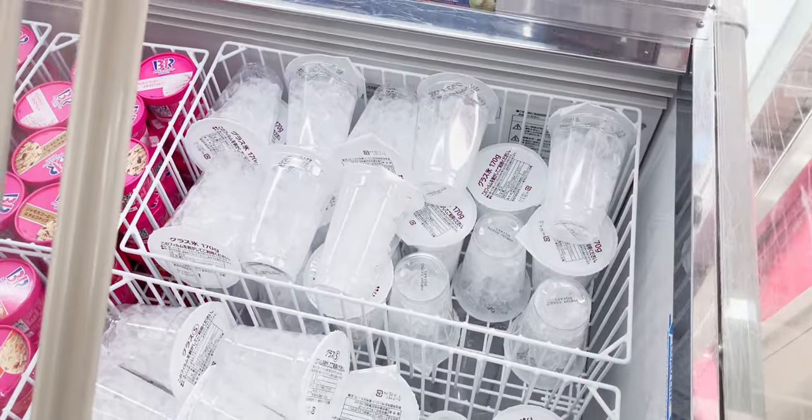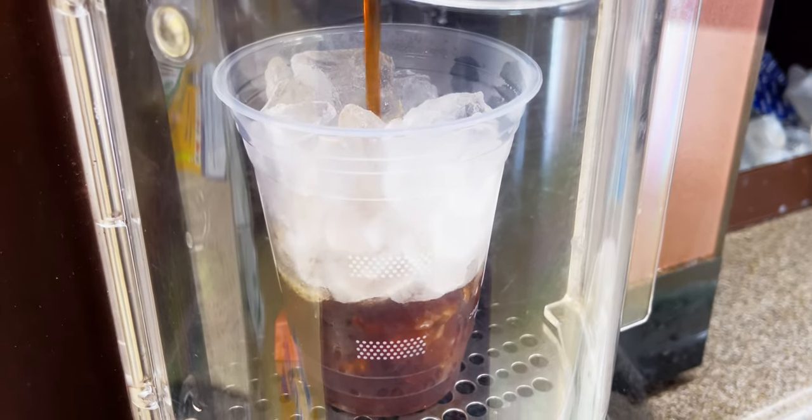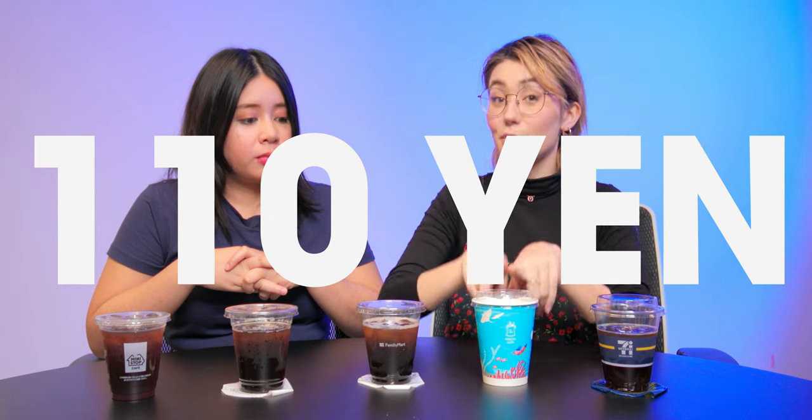How was your convenience store coffee run? So most of the time you go into the frozen food section and they have cups of ice — the coffee's not in it yet. You have to pay for the cup of ice first, then take it over to the coffee machine and fill the cup up yourself with coffee to make iced coffee. All four of these — Lawson, Family Mart, Daily Yamazaki, and Mini Stop — are 110 yen for the small size.